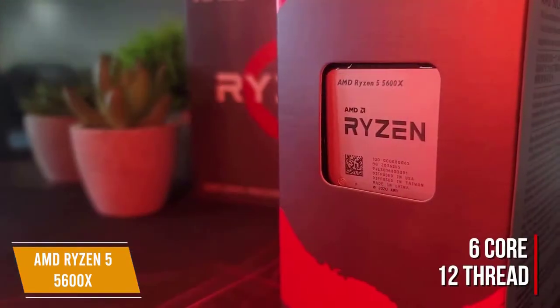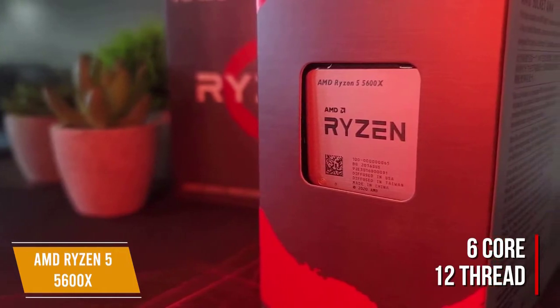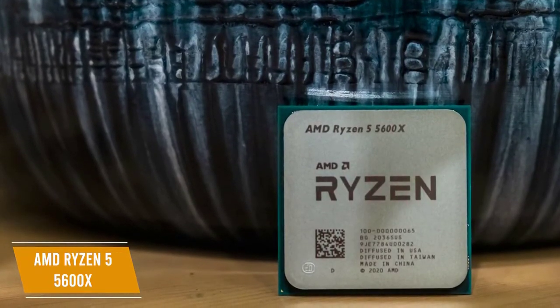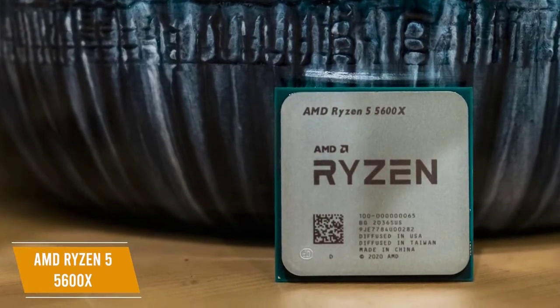The 6-core, 12-thread processor of the Ryzen 5 5600X works as an above-average value, maximizing CPU performance with improved architecture to reduce latency and boost performance. Unlike previous chips with dual cores, AMD designed the Ryzen 5 5600X with a single 8-core complex, centralizing the design to reduce travel time between cores, keeping gamers in mind with the improved performance.